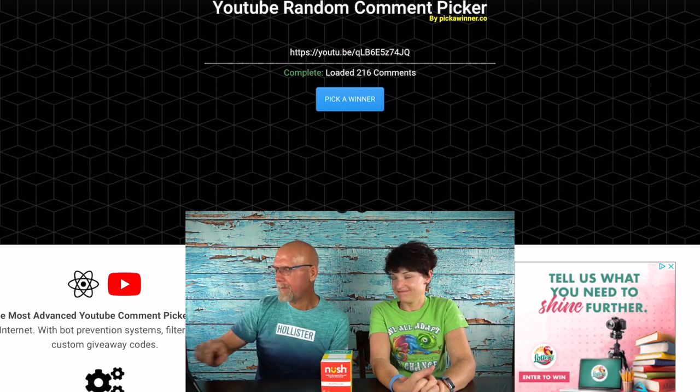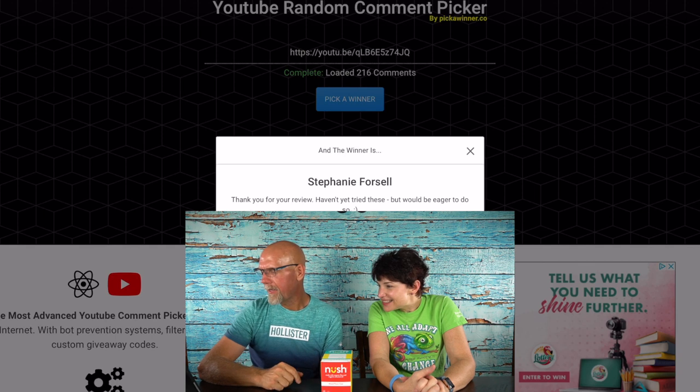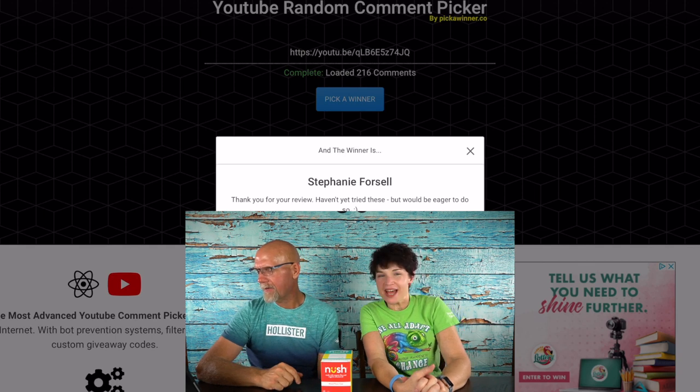So this is the first one — pick a winner. Stephanie Forsell! Stephanie Forsell. And she wrote: 'Thank you for your review. I haven't tried these but would be eager to do so.' I love that, because it's someone who's never tried them before. So Stephanie, what you need to do is send us an email at 2crazyketos@gmail.com, let us know your mailing address and all your shipping information, and we'll hand it over to Bobby and she will get it right out to you. Congratulations Stephanie!